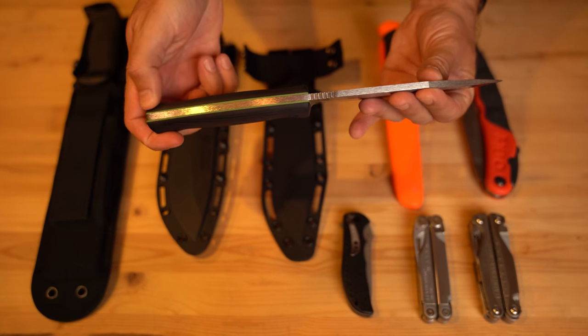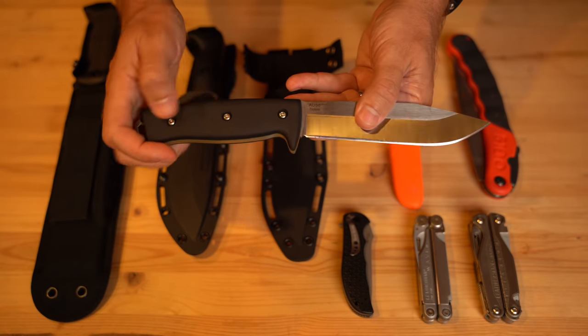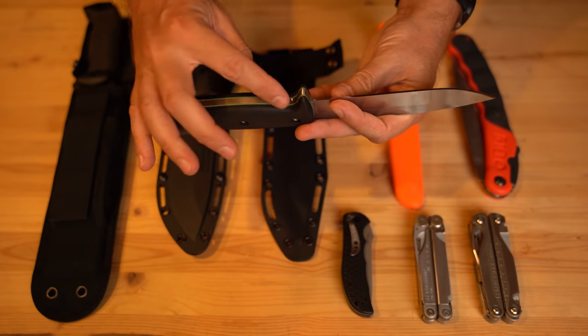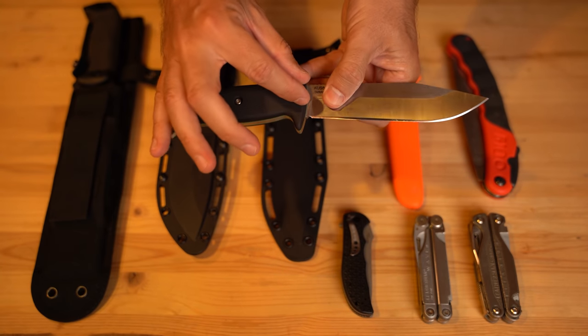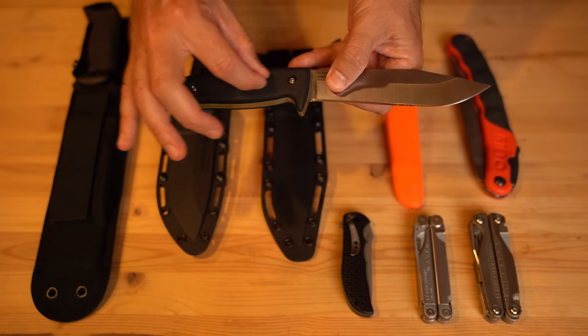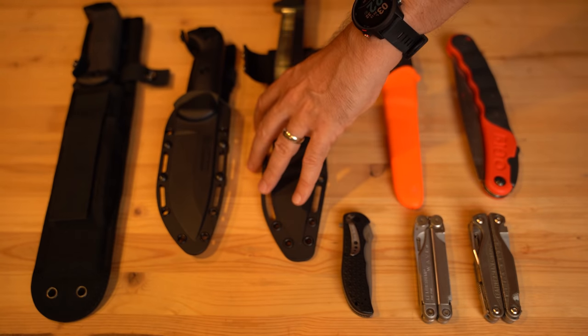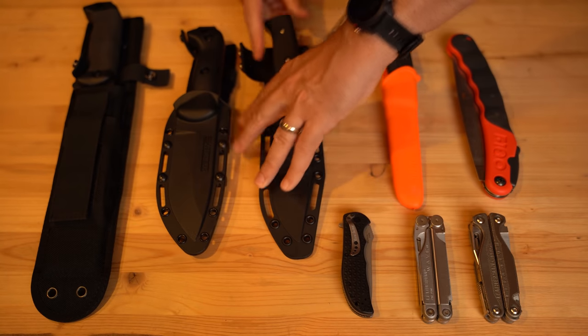You're going to want to look for full tang — see how it goes all the way back and it's thick throughout. A lot of times you'll see some knives where this part goes to a small little piece, but a full tang knife is solid through and through. So again, look for a full tang knife whenever you go to get one.